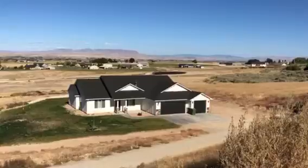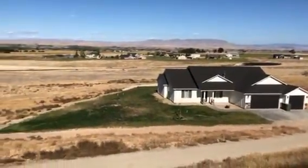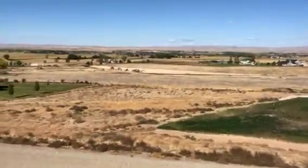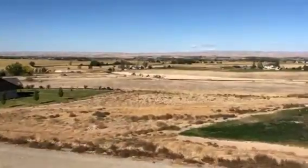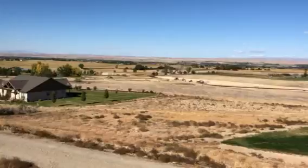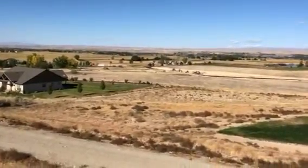You can see the cul-de-sac back there for Outback. Lot 8 is behind this, lot 9 is behind this house, and lot 10 is down there where the equipment is. It's down at the very corner of that private road. So this is looking down over lots 8, 9, and 10.